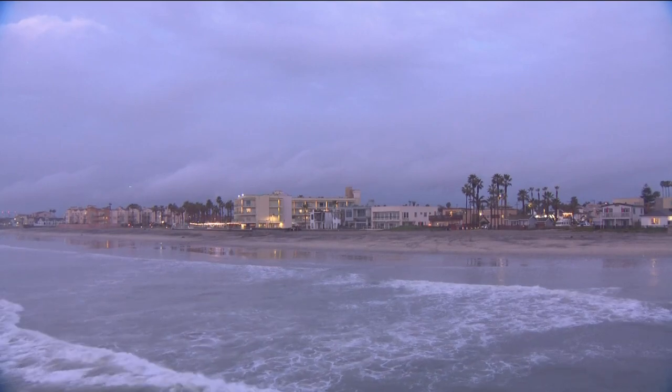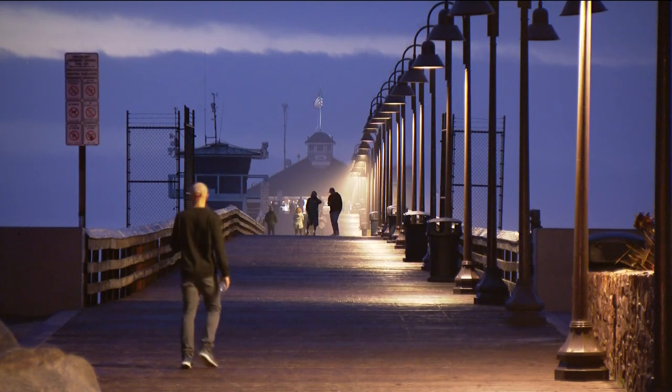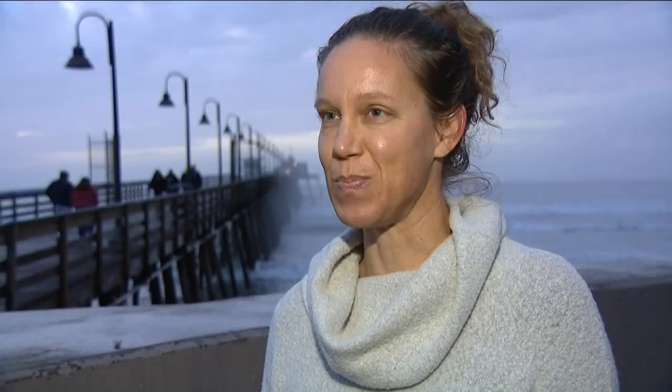It's the most southern beach town in California, and plans are in the works to ensure it will thrive for years to come. It's one of my favorite beach communities in San Diego — one of the last blue collar beach communities.